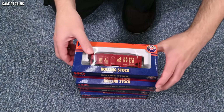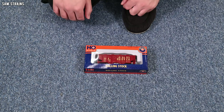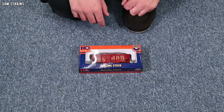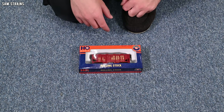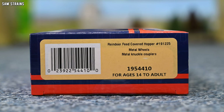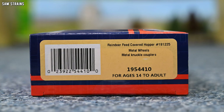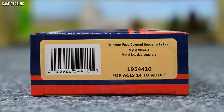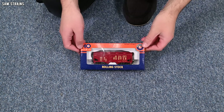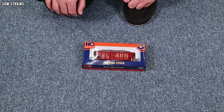Let's work our way down the stack and I will reveal each gorgeous wagon as it comes. This one is the reindeer-themed one - Happy Hooves, it says on the front. I think that's an attempt to be whimsical. This is the Reindeer Feed Covered Hopper with a big number, metal wheels, metal knuckle couplers, item 1954410, for ages 14 to adult. That's right folks, this Christmas reindeer wagon is not intended for kids - it's meant for adults, or 14 year olds.